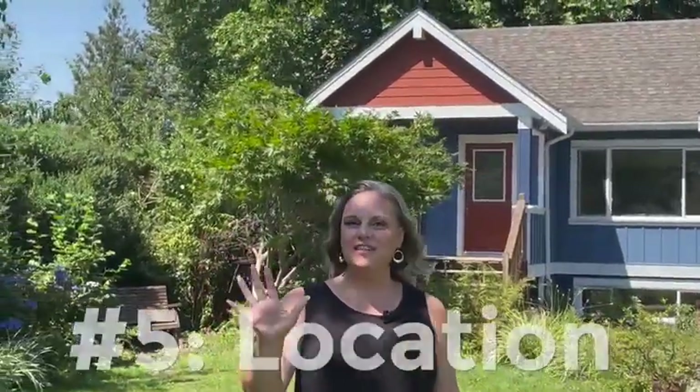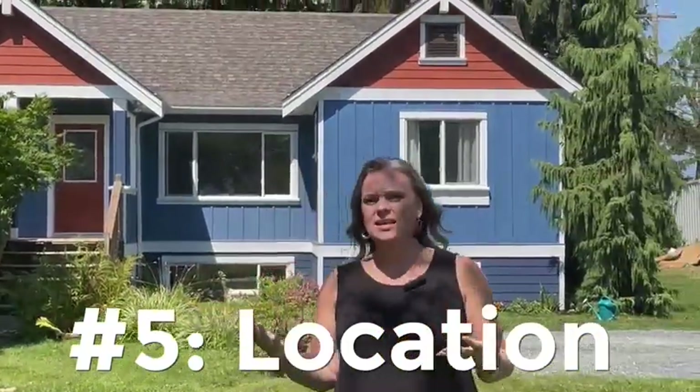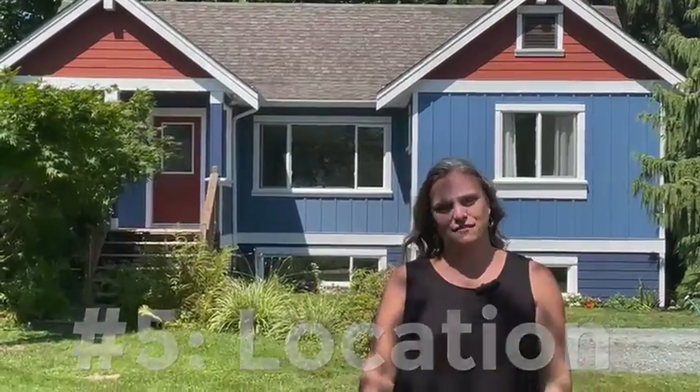Reason number five is location. This home is set perfectly between Chilliwack and Rosedale. You're in the country, yet close to every amenity that you need. Easy access to Highway 1 and in-catchment for awesome schools. This area is perfect for the family.